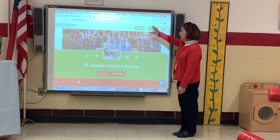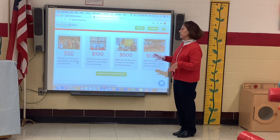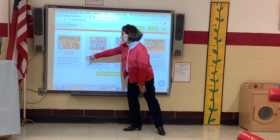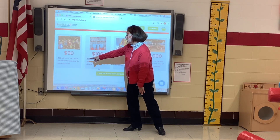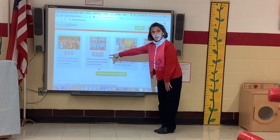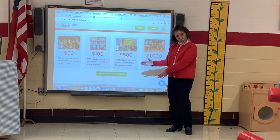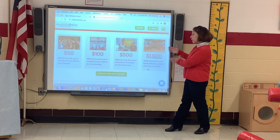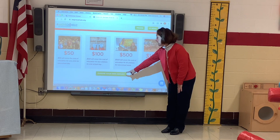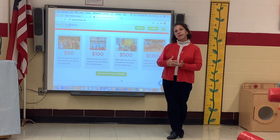Once you're here, scroll down a bit and it gives you some options. You can donate at certain levels starting with $50, which covers the cost of education for one child for one school day. It explains what a $100 donation will give, and goes on to what $500 and $1,000 will provide for our students at St. Brendan. You can also choose your own amount — any amount of $20 or higher.